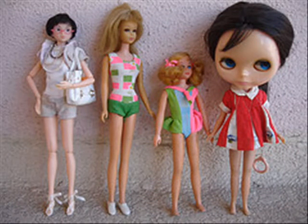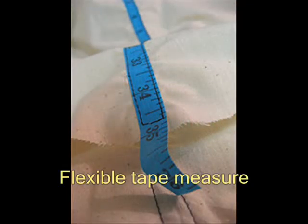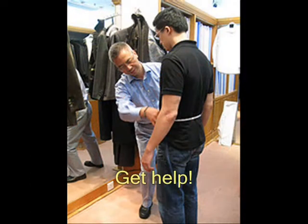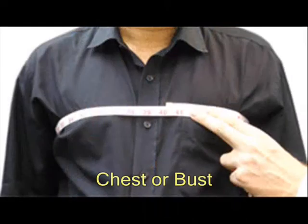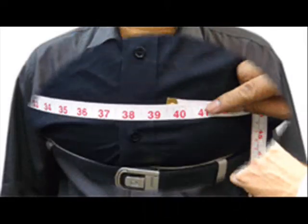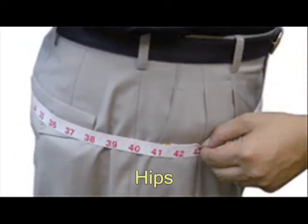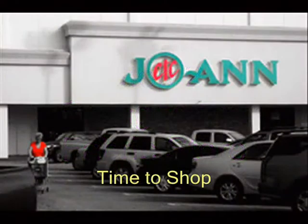We come in many different sizes. Measure yourself with a flexible tape measure, not the kind your father uses. Get help if you need it. Measure your chest or bust, your waist, and your hips. Bring those measurements to the store.